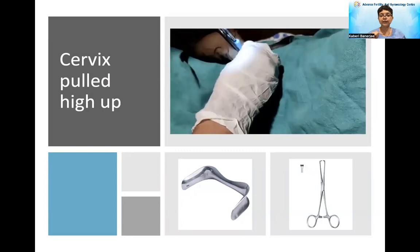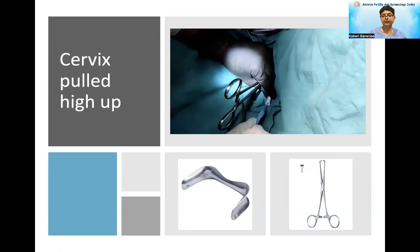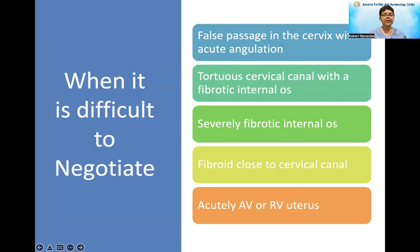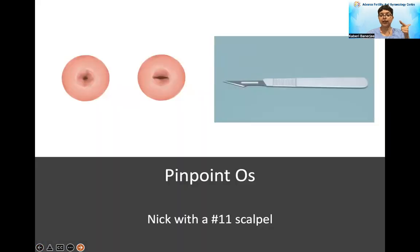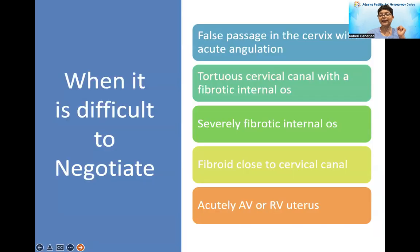I've put it in, I've taken out the speculum, and now I'm going to antevert my entire system. I've asked for the inner catheter to come and now I will push the catheter in. Today we have dealt with when it is difficult to enter. To recap, the key points are: anesthesia, negotiation, cutting the entrance if it is pinpoint, and using the same speculum. See you next time when we cover difficulty in negotiating the cervical canal. Till then, bye.